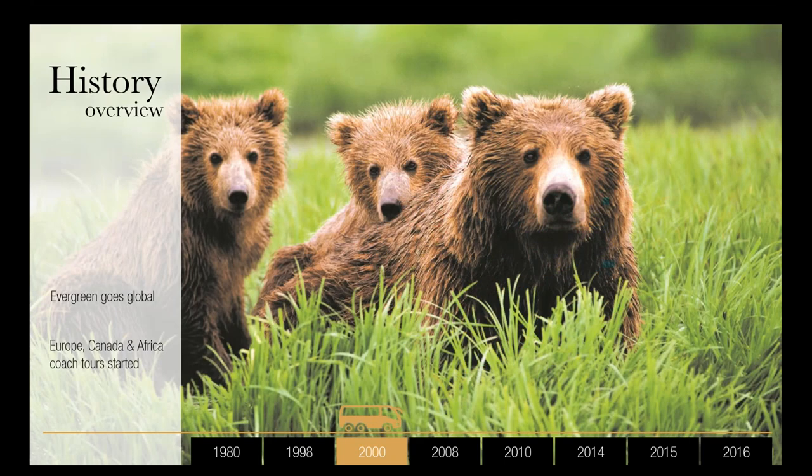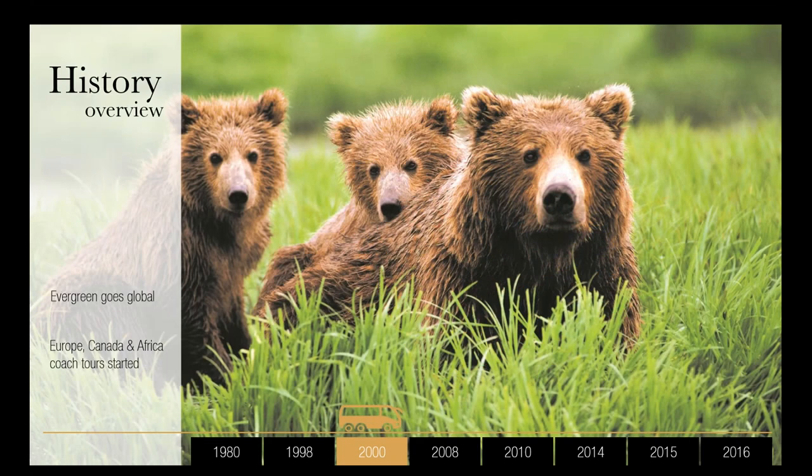Around 2000 we expanded to New Zealand, and then to touring throughout Canada and Alaska, which became our most successful touring destination. We became one of the most prominent touring companies to that destination. For 2015 we sent a record number of travellers to Canada, with a customer satisfaction rating of about 95%, and we're still going very strong.